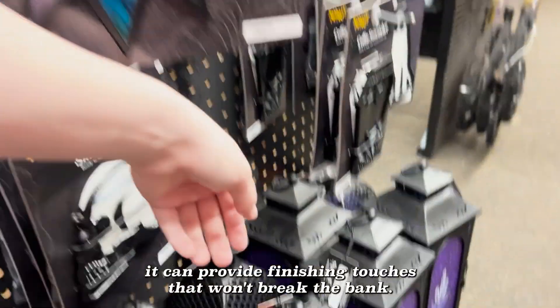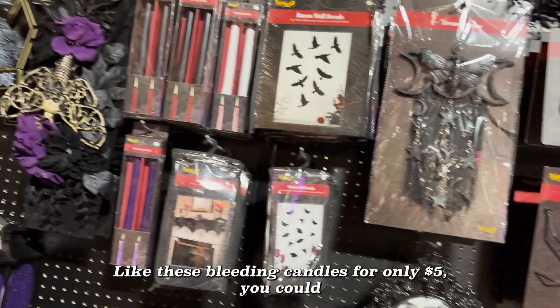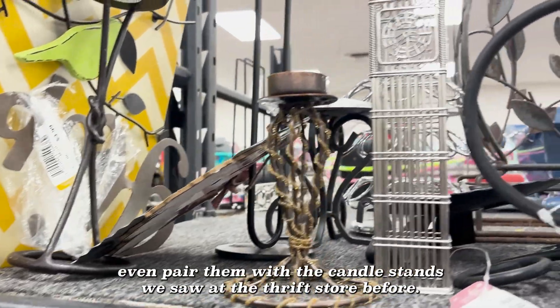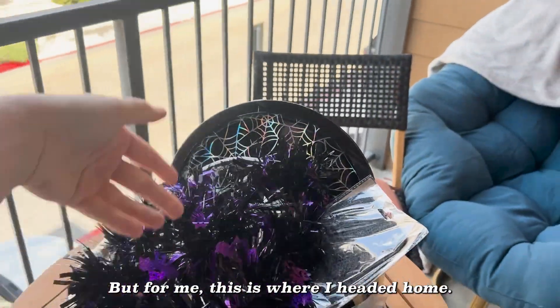But if you are careful, Spirit Halloween can provide finishing touches that won't break the bank, like these bleeding candles for only five dollars. You could even pair them with the candle stands we saw at the thrift store before. But for me, this is where I headed home.